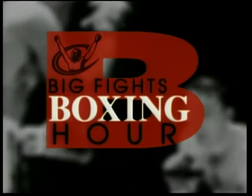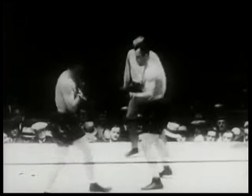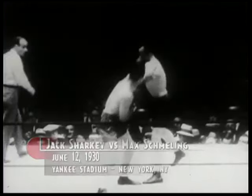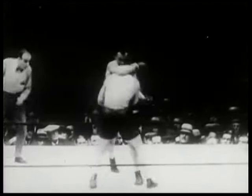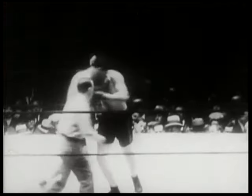We now return to Big Fights Boxing Hour on ESPN Classic. The fighters come out fast for round three, looking for an advantage, both hoping to get an edge early in the fight. Schmeling will get in with a strong right to the head. If that punch lands on the point of the chin, Schmeling usually watches them fall to the canvas.